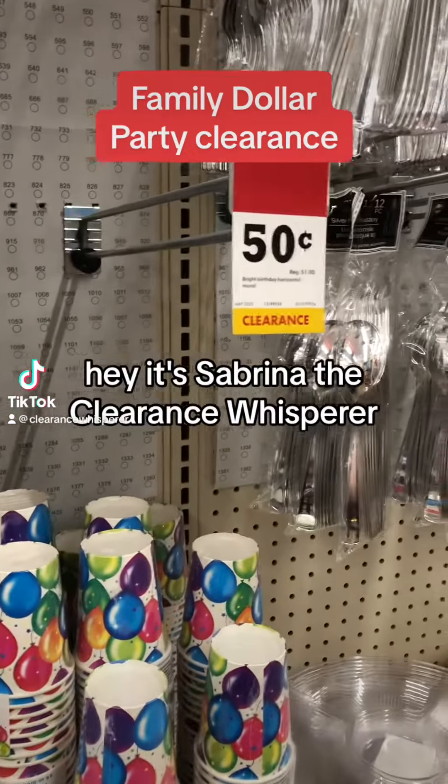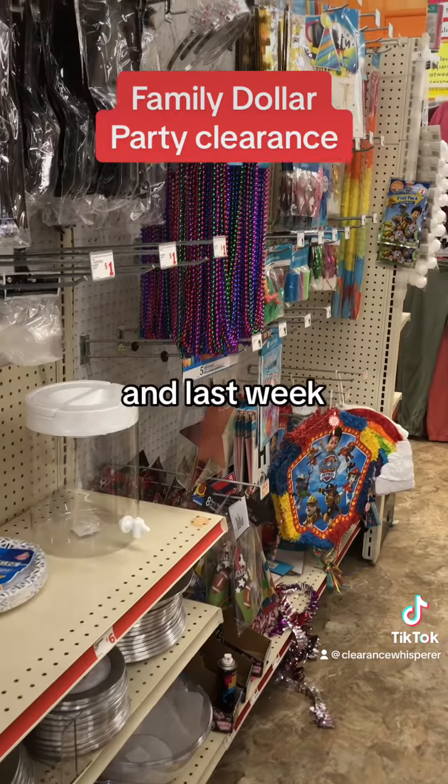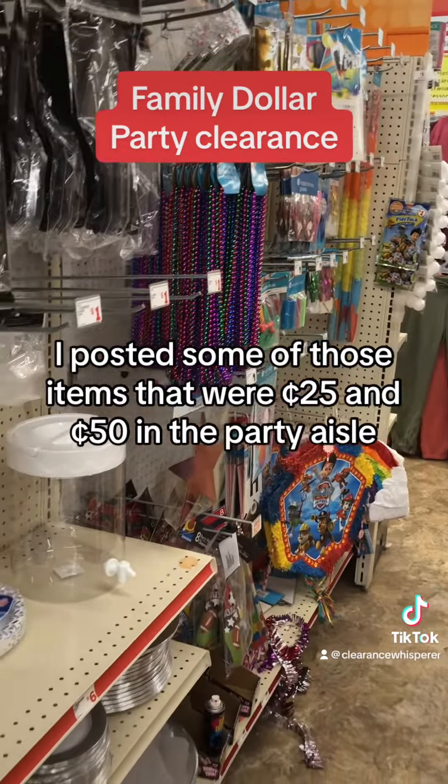Hey, it's Sabrina the Clearance Whisperer. I am at Family Dollar in Cloverdale, Indiana. Last week I posted some of those items that were 25 cents and 50 cents in the party aisle. Well, today I come and they have millions of tags in the party aisle for clearance, so check your party aisle.